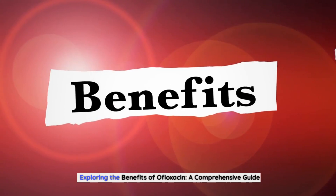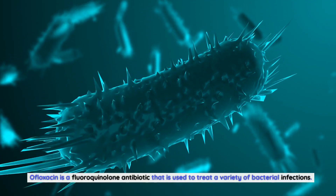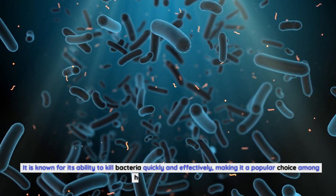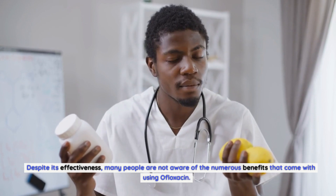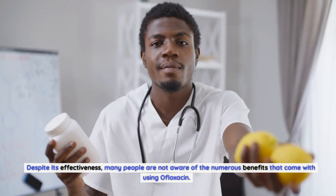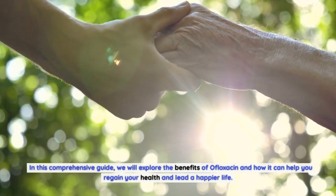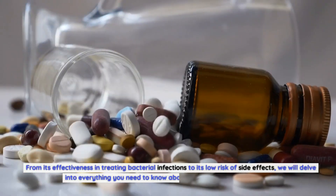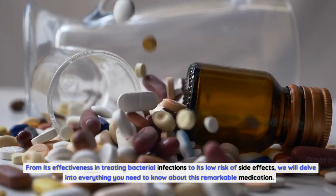Exploring the Benefits of Ofloxacin: A Comprehensive Guide. Ofloxacin is a fluoroquinolone antibiotic used to treat a variety of bacterial infections. It is known for its ability to kill bacteria quickly and effectively, making it a popular choice among healthcare providers. In this comprehensive guide, we will explore the benefits of ofloxacin and how it can help you regain your health, from its effectiveness in treating bacterial infections to its low risk of side effects.